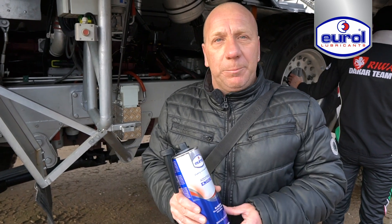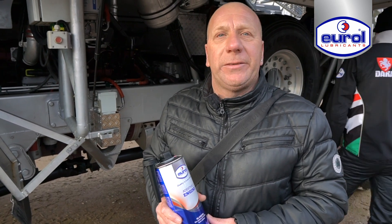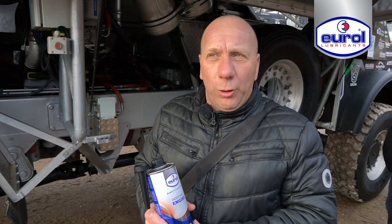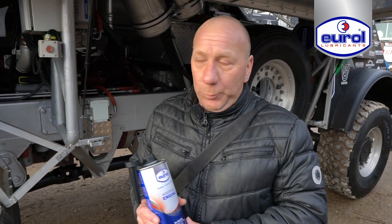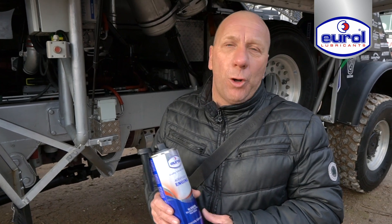Normally after one rally — let's say the Silkway Rally, which is around 8,000 kilometers — we strip the engine in parts and analyze all the wear on the cylinder liner, piston rings, engine in general, the bearings, and also on the valve lining. Of course we are running much higher revs, torque, and cylinder pressure than a standard engine.